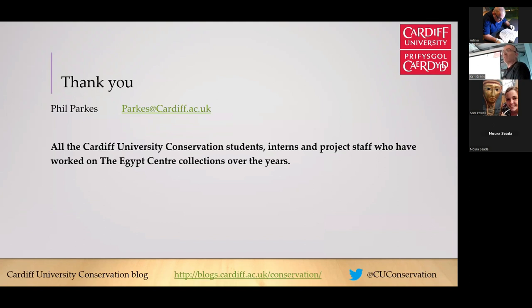Thank you very much for listening. That's a very quick run through of everything we've done, but it gives a sense of the range of objects we get to work on and the close working relationship with the Egypt Centre. I hope I've credited all the students responsible for the work. Thank you to everybody who's worked on those objects, and thank you to the Egypt Centre staff for what is a real two-way productive working relationship — our students get the benefit of working on objects, and the Egypt Centre gets the benefit of objects coming through for conservation and display, as well as collaborations in research and presentations.